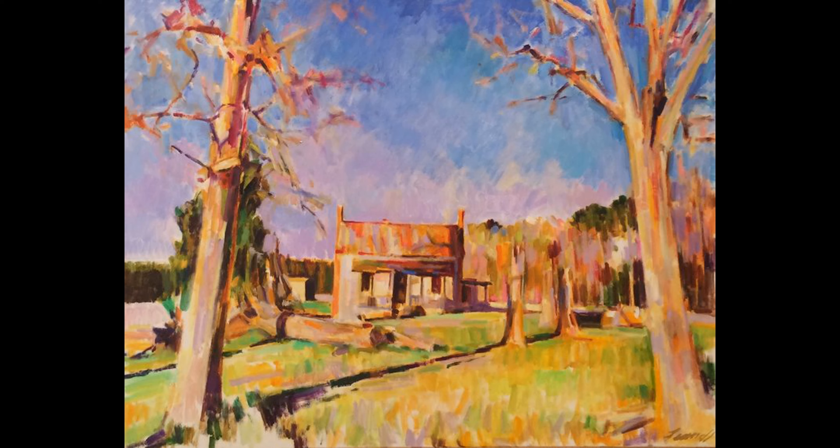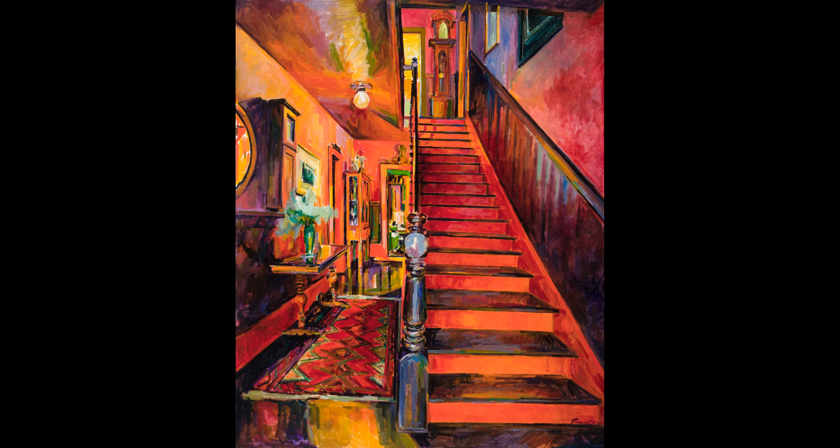Speaking of color, Richard Fennell is considered a master of color, and just wait until you see this next painting. Can you believe all the colors he used in this painting?